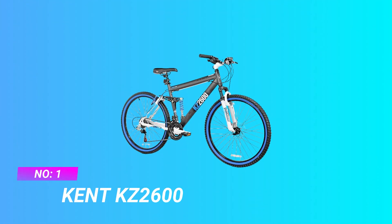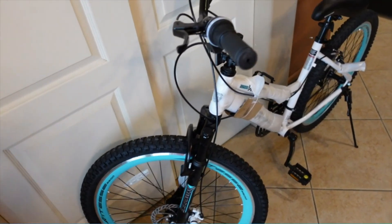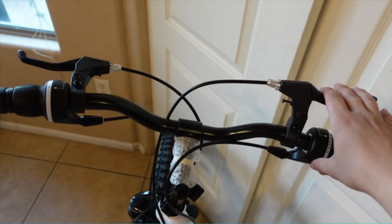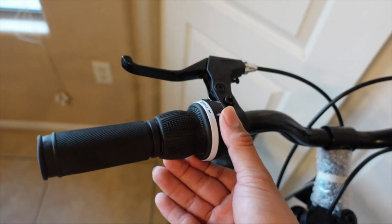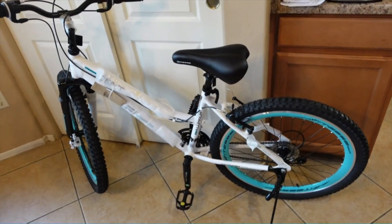Number one: Kent KZ 2600. The Kent KZ 2600 mountain bike features an aluminum full suspension frame that utilizes a floating beam suspension design, mated to a suspension fork. It features 26-inch double wall alloy rims with 36 spokes for strength and durability, and 21 speeds courtesy of a Shimano rear derailleur and shifters.